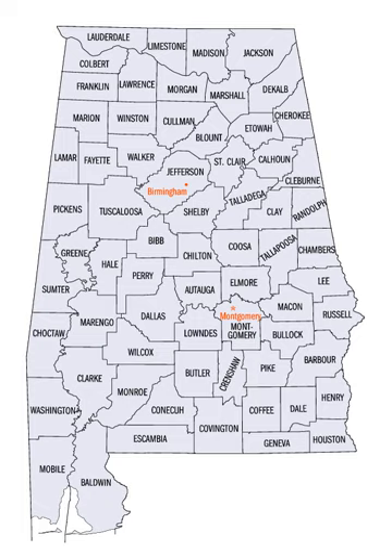The U.S. state of Alabama has 67 counties. Each county serves as the local level of government within its borders.